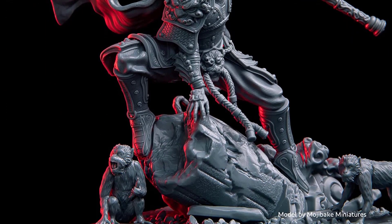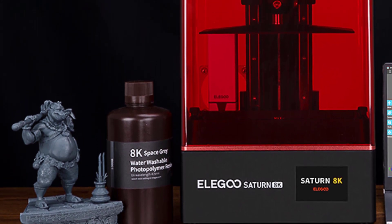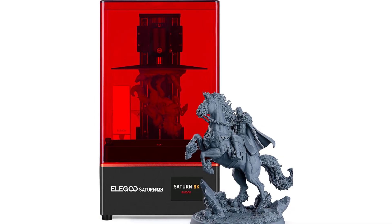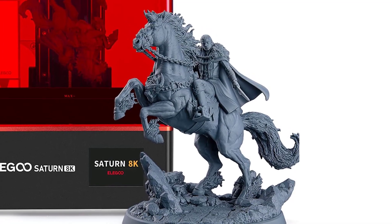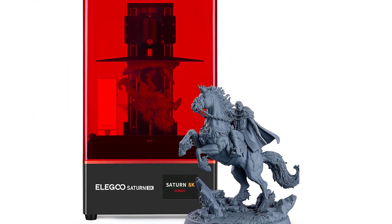The sandblasted build plate provides stronger adhesion during printing, and the PFA release liner (FEP 2.0) has less release tension for easier model removal. A USB-powered purifier with activated carbon absorbs and filters the unpleasant resin odor during operation. The heat dissipation system adopts double heat-conducting copper heat tubes for faster ventilation and heat dissipation.